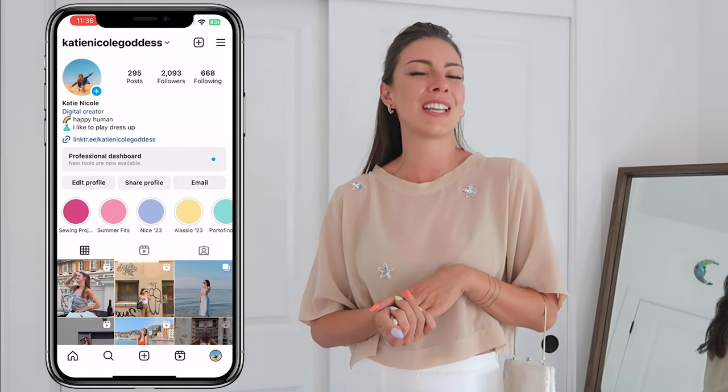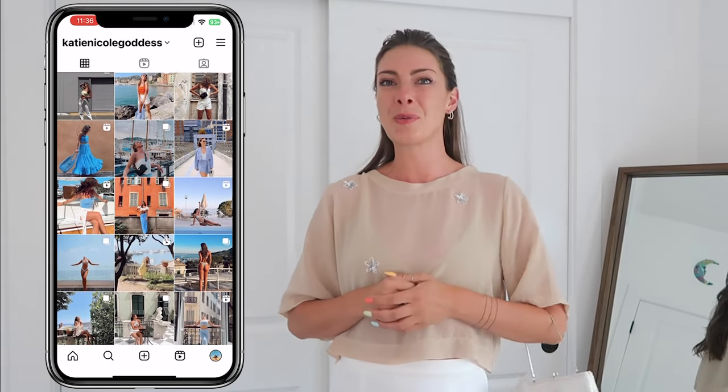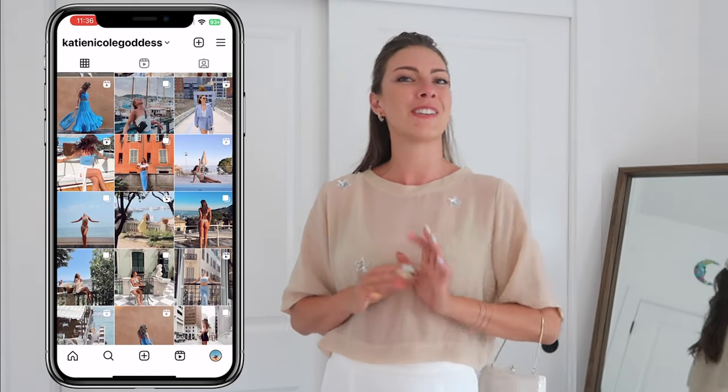If you like watching these Pinterest outfit recreations, give this video a thumbs up and don't forget to subscribe because I have so much more exciting fashion content coming. For more frequent daily fashion content, I'm on Instagram at katynicolegoddess — give me a follow and we can be friends there. I post a lot of outfits over there so it'll be a great spot to see what I'm wearing on a more daily basis. Can't wait to see you in the next one — bye friends!